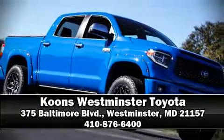Our sales reps are extremely helpful and knowledgeable. Come on in and take a test drive. See you next time.